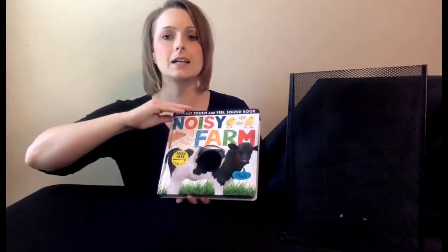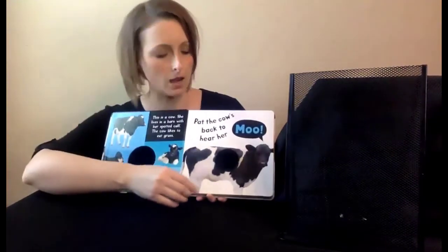The Noisy Farm Boardbook helps to introduce early literacy concepts, teach cause and effect, improve fine motor skills, listening skills, and building vocabulary. The Noisy Farm Boardbook provides both tactile and auditory feedback while reading.